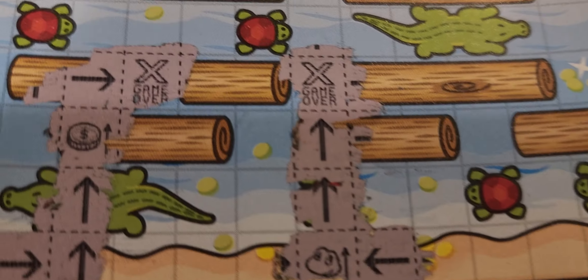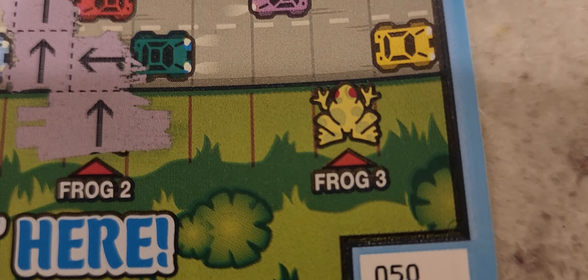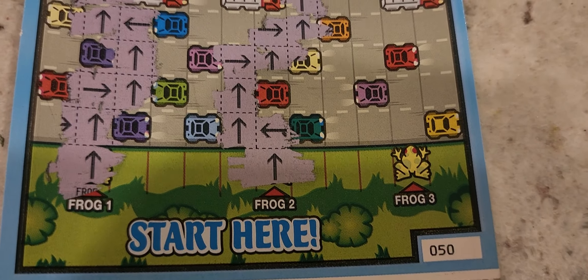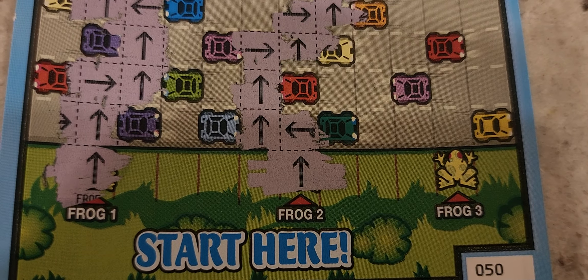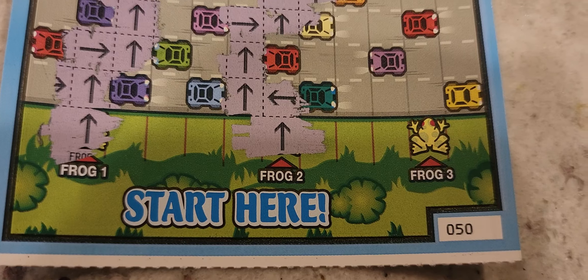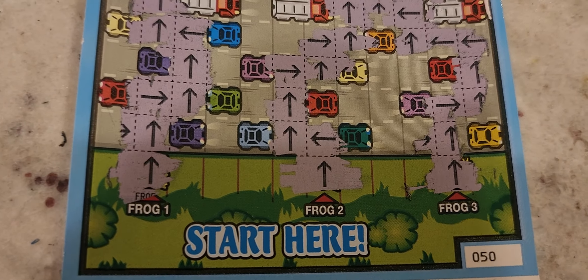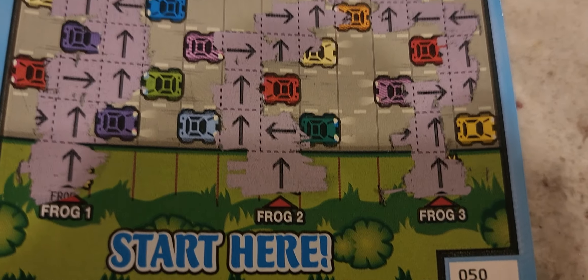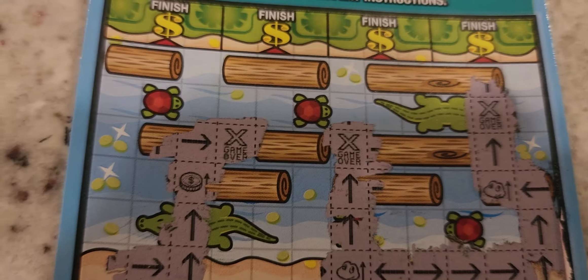Frog number one on ticket number 50 — as we go up, it goes to game over, so we lost. Here's the ledger again. Moving to frog number two to see if we can get all the way to the money. Frog number two is a no-go as well — it goes up and it's another game over. So we've got that last chance on ticket number 50 to try to win a prize.